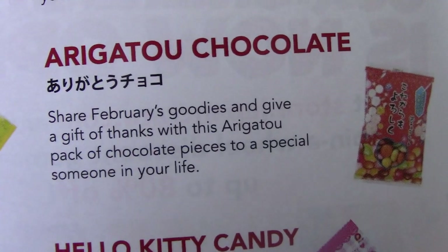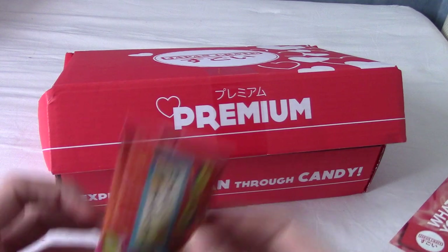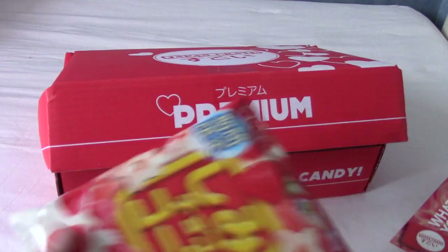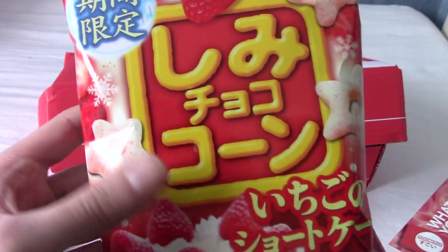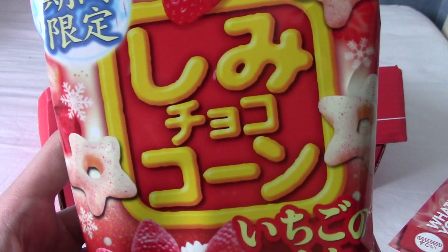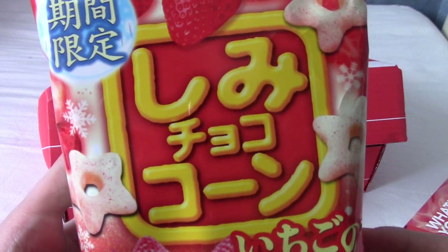All I need now is to find someone special in my life. I'm not ready to do the impossible yet, so let's delve back into the box and find another thing. Sorry, that sounded phenomenally depressing. We have shimikoko — choco shimikoko. What's a shimikoko?